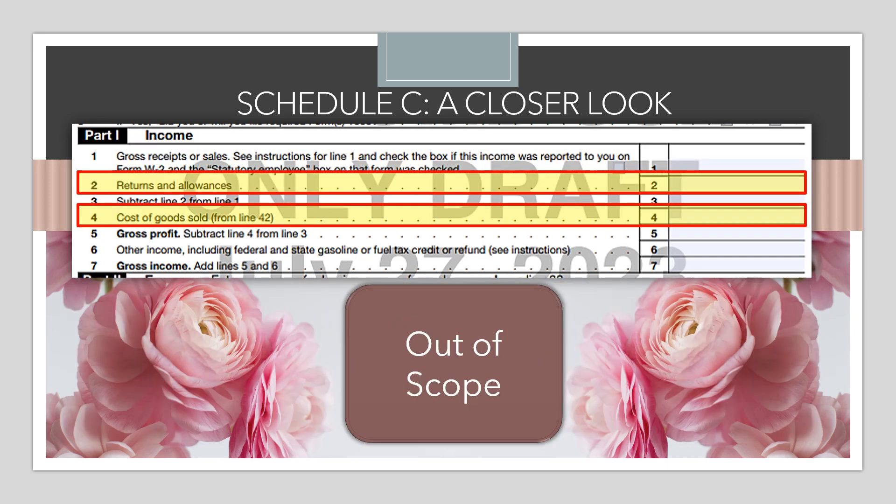Aside from gross receipts and calculation lines, other items in the income section include returns and allowances and cost of goods sold — both of which involve inventory and are out of scope. Ideally, you've talked to your taxpayer before entering data into the return to determine whether they had returns and allowances or inventory. If so, they would need to see a paid preparer for the current year.